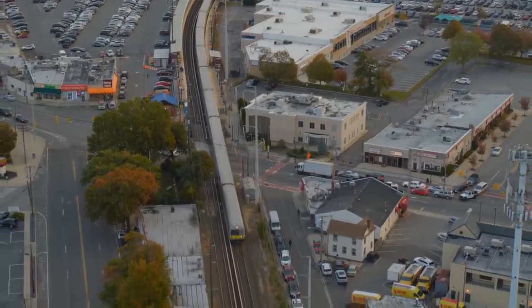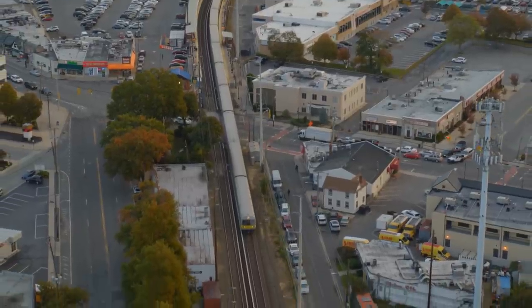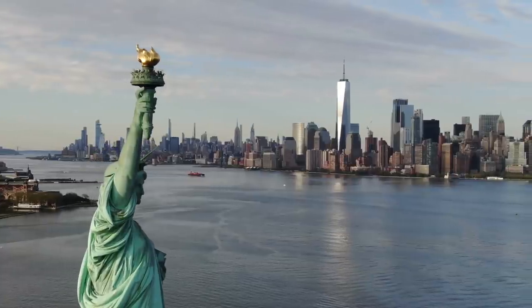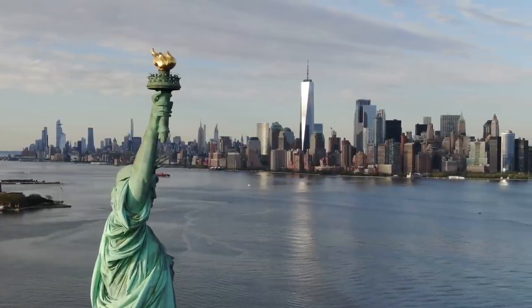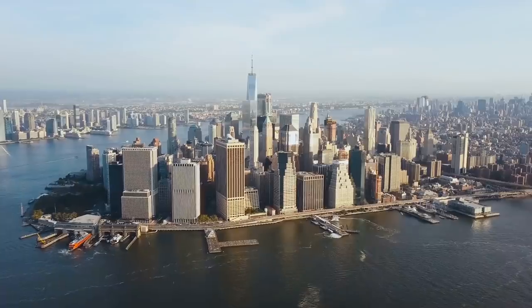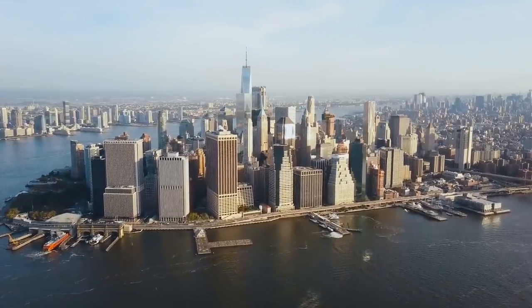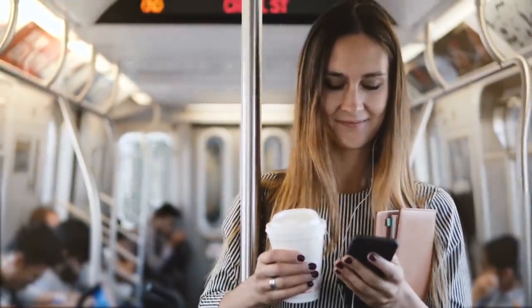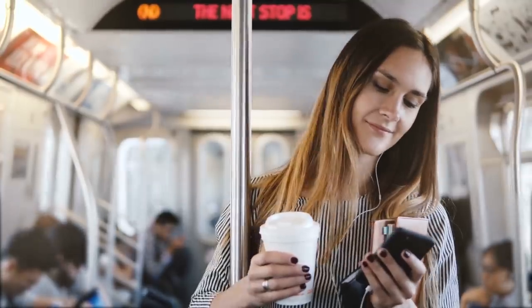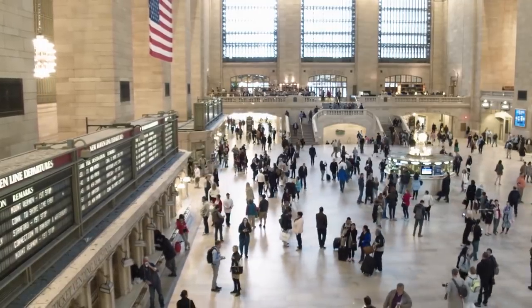Hey everyone, Adam Simmons here from DGTL Infra, short for Digital Infrastructure. In this video, we break down two of New York City's most important digital infrastructure projects. Let's head over to New York City, where some of the largest transportation infrastructure and digital infrastructure projects in the United States are taking place at some of the busiest rail hubs nationwide.